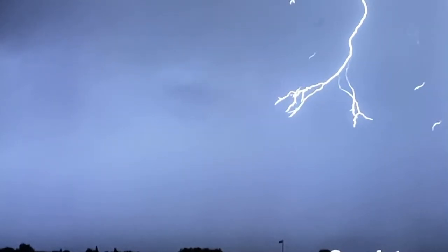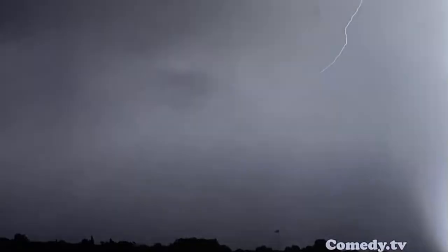Before we had this incredible high-speed photography, we could only guess what was actually going on. The more we see lightning, I think the better we understand it — it gives you a new perspective and shows you the majesty of this extreme force of nature.